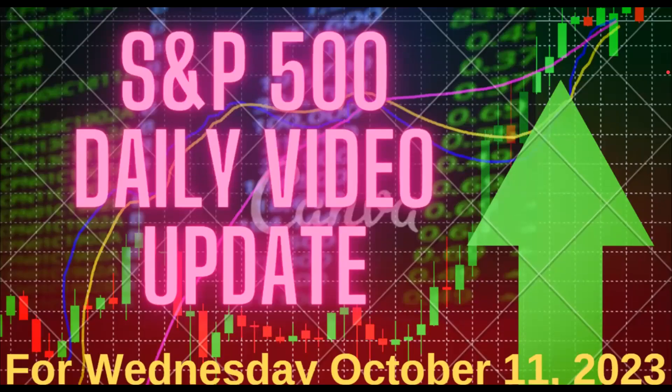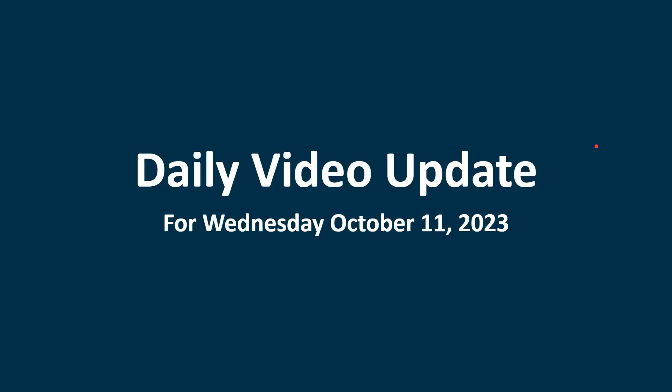Welcome to the Daily Update, where I'll go over the action in the market for Tuesday, October 10th, and then we'll see how things look for Wednesday, October 11th. I'm recording on a different computer today, so if you notice anything different in the sound and even what you see and want to comment on that, please let me know. If I don't hear anything back, I'll just assume that everything is A-OK with this. We had another update.